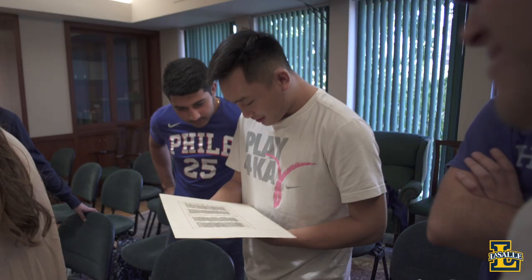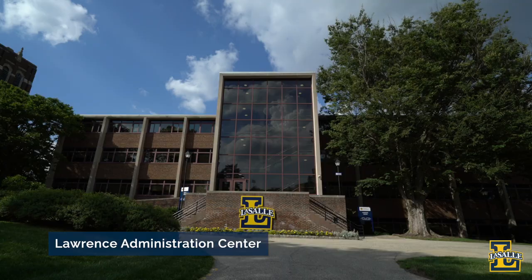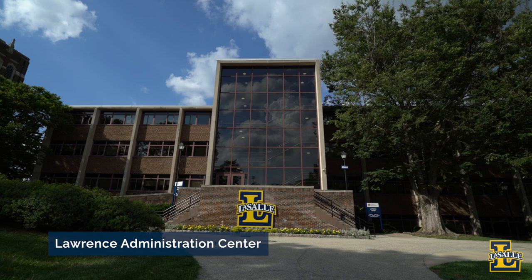LaSalle University's Honors Program was founded in 1960 and is considered to be a national model for collegiate honors programs. The spirit of the program is collaborative and the heart of it is the triple — a group of linked courses in literature, history, and philosophy taken by all first-year students over two semesters. Behind me is the Lawrence Administration Center, where you can find our admissions office, the financial aid office, and the Center for Academic Achievement.